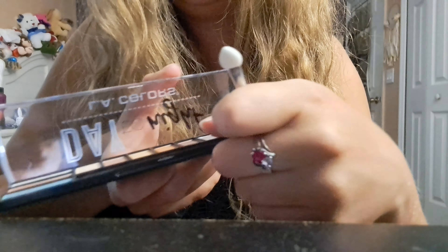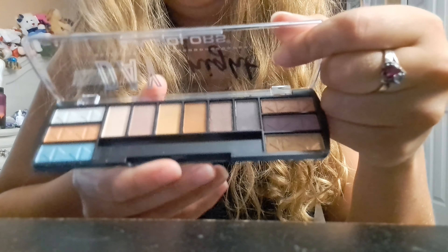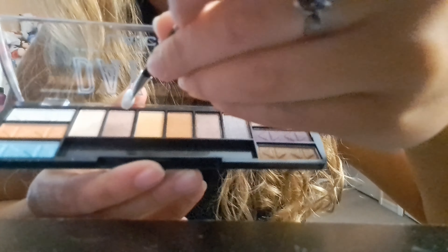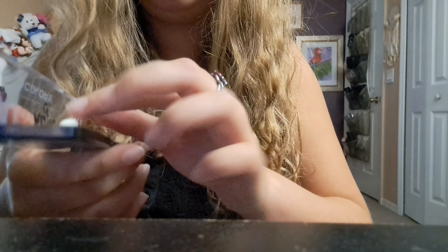Which color would you want? Is there any one that you find appealing? Okay, this one already. We're going to add a little bit. Okay, put that away.